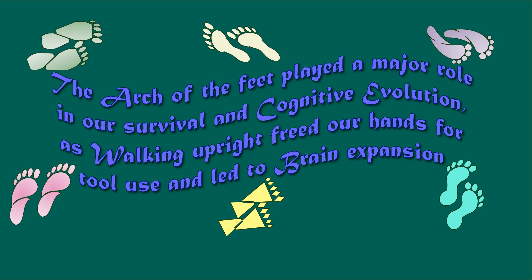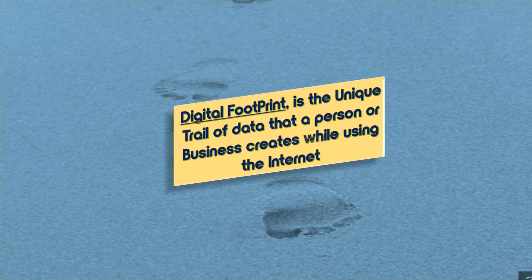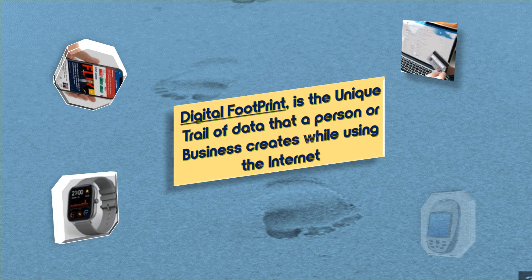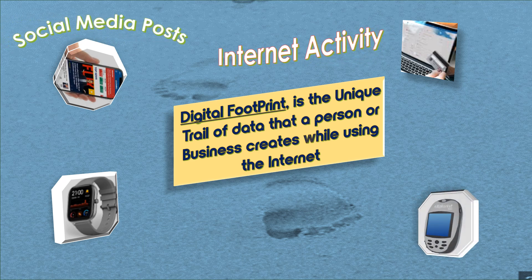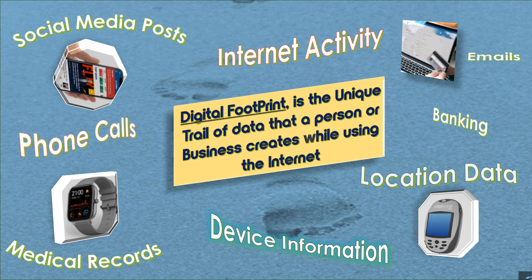Look at the various feet designs — and maybe you can create some too. Now let us introduce you to three significant non-physical footprints we are collectively creating in this century. You are seeing the digital footprint — the electronic trail we leave behind in our online activities. This footprint can have lasting impact on both our physical and mental health.